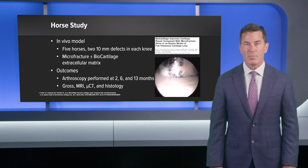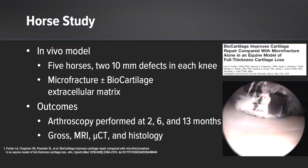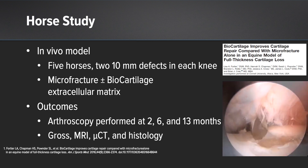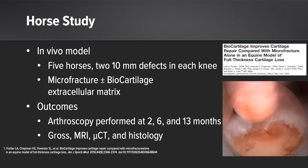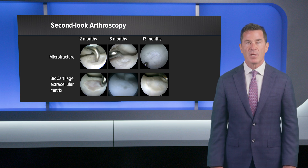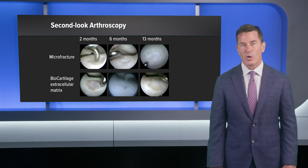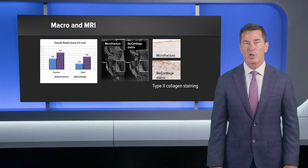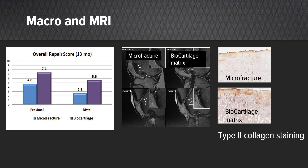In our first robust pivotal animal study, we looked at five horses with two defects in each knee, comparing microfracture with or without the addition of biocartilage. Second-look arthroscopy was performed at 2, 6, and 13 months. We also looked at gross MRI, micro-CT, and histology at serial follow-up. You can see improved macroscopic appearance as we go from 2 to 6 to 13 months. Objectively, overall repair scores at 13 months were superior in the biocartilage group compared to microfracture alone. MRI was also superior, and patients with biocartilage had improved type II collagen staining.